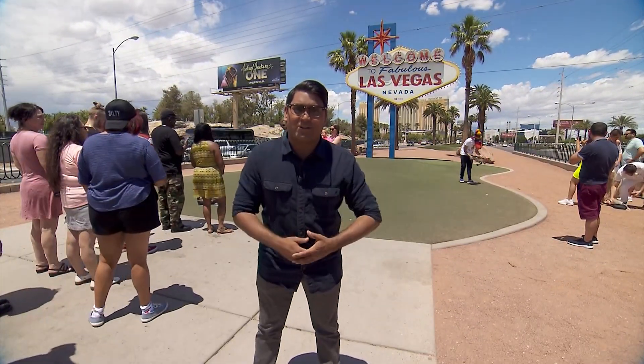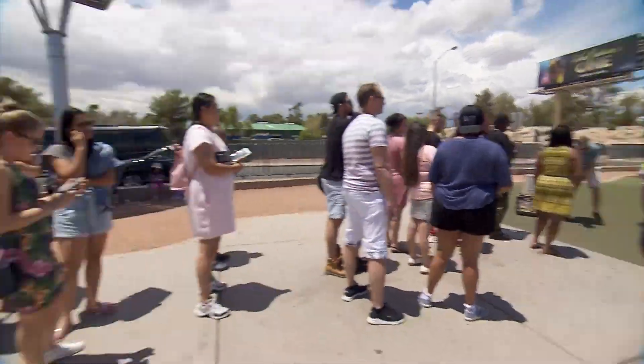Welcome to fabulous Las Vegas. There are so many incredible things to do across the city, so let's get this summer road trip started.